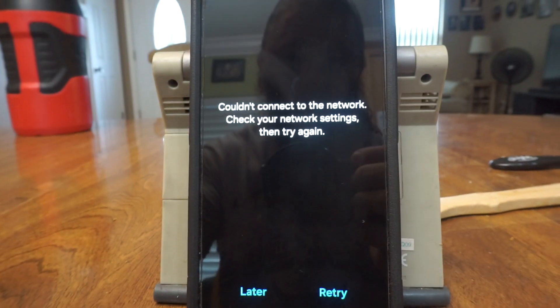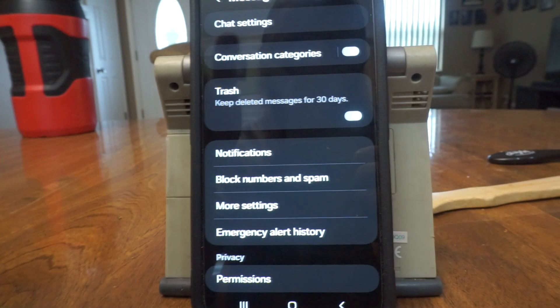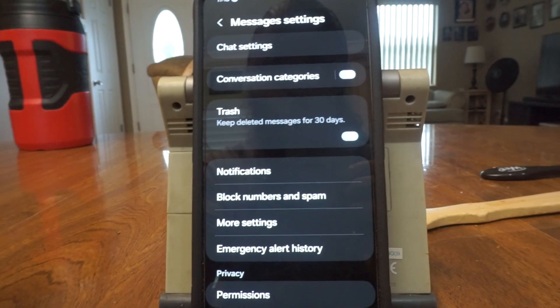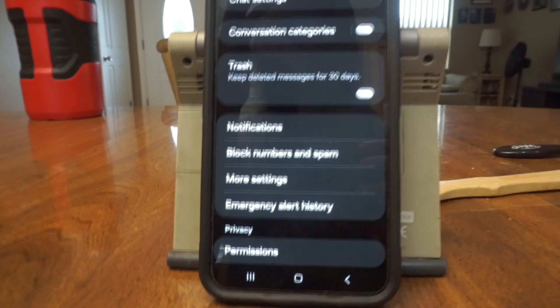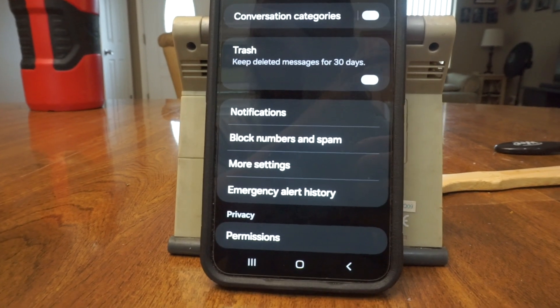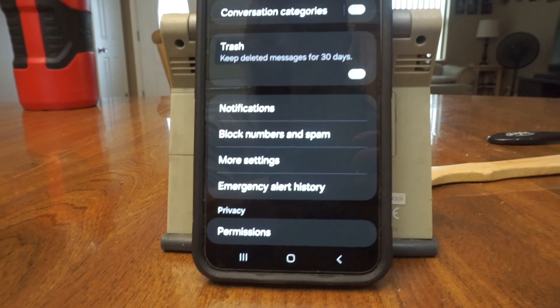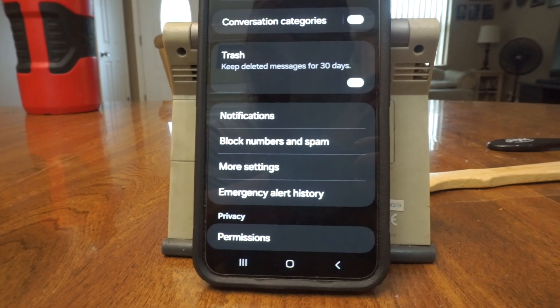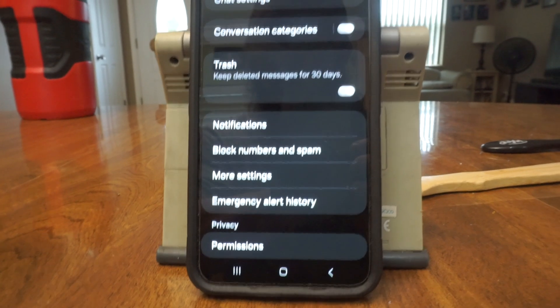When I clicked on the Samsung messaging app, it actually started working correctly. There was nothing different or any additional settings needed. I clicked it, set it as the default messaging app, and it started working like it's supposed to. The Google messaging app was the one that kept failing multiple times.